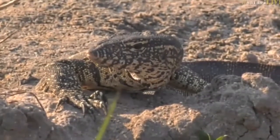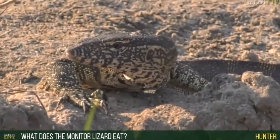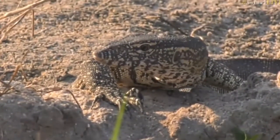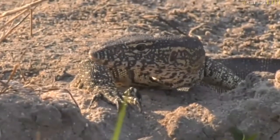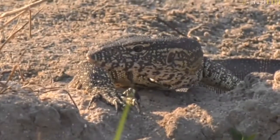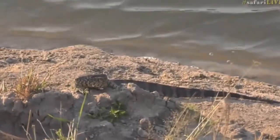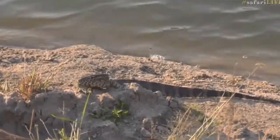Monitor lizards are quite interesting in terms of what they eat. They have quite a wide array of food items. Primarily what they'll go for is eggs — from varying types of birds that nest on the shores of water, like the lapwings we see here, plovers, even ducks to a degree. They'll also get the odd insects, sometimes even scavenge carrion. Small fish if they can get hold of them. Frogs are a big part of their diet. Quite a varied array.